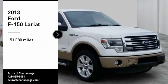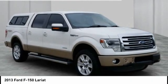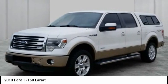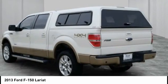Take a ride in the 2013 F-150. A Ford F-150 knows how to handle any situation — it's built to follow orders, no whining.